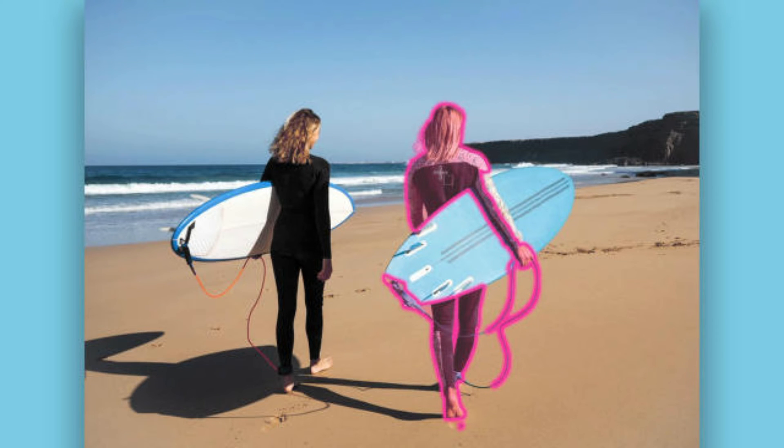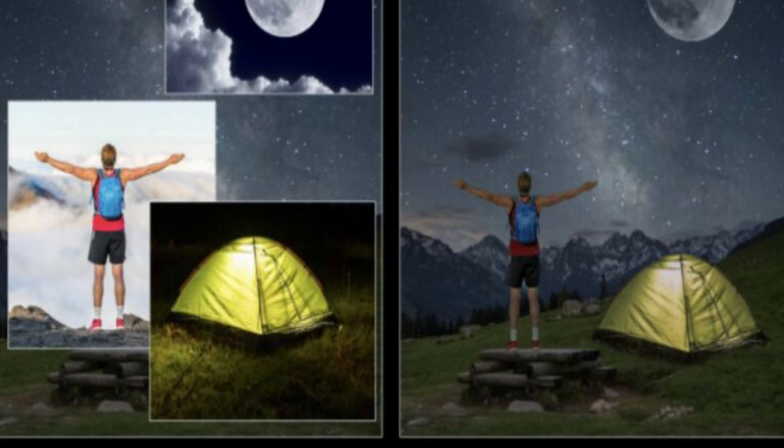The AI can also automatically generate shadows for the object based on the background's lighting. There are also options to remove its auto-scale and add shadow capabilities, though, if you want to do those on your own.